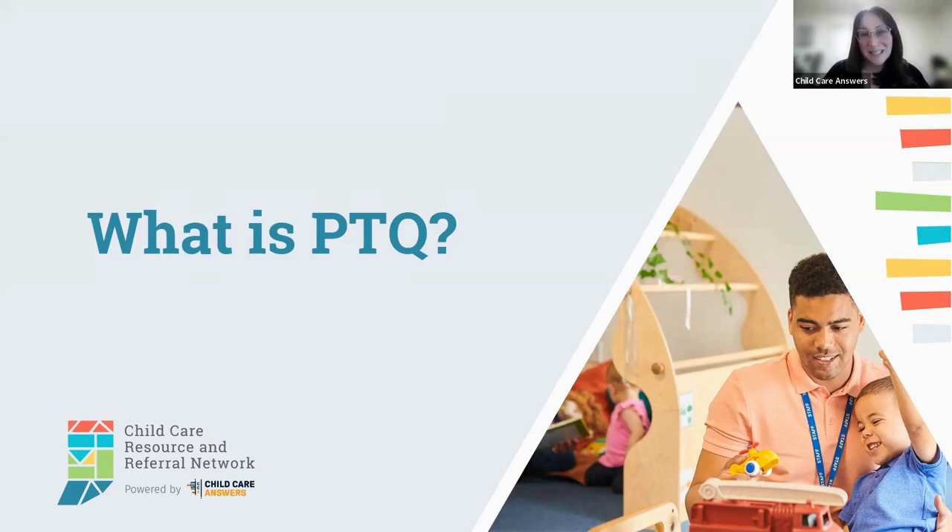Today we're going to unpack what PTQ is and how it relates to Indiana's child care programs and finding a quality child care program. If you have young children in child care or you're just starting your child care journey as a family, this is for you.